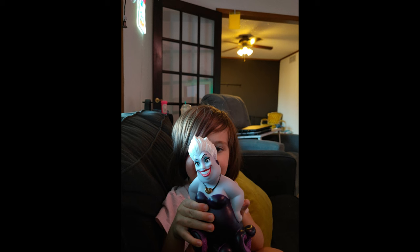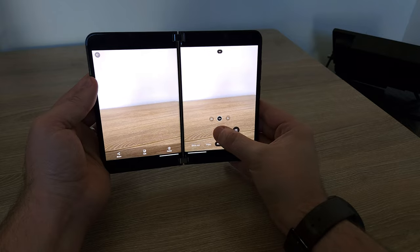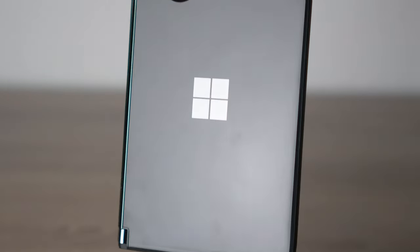If you thought the cameras were bad on the Duo at launch, I'm here to tell you they have improved a lot since then. A lot of updates have come out and they really removed most of the shutter lag from the Duo 2. My original Duo 2 — I did not like the pictures at all, they did not come out well almost all the time. But now I at least get good pictures of my family or when I'm going outside. I can get a good experience with this phone when using it day to day.